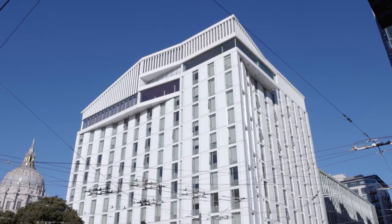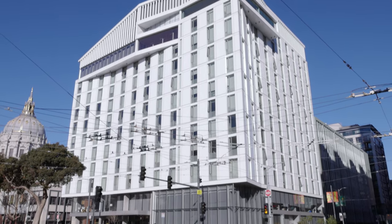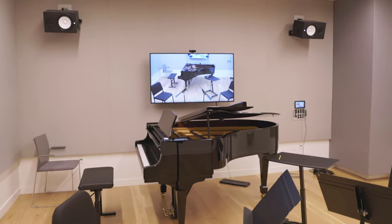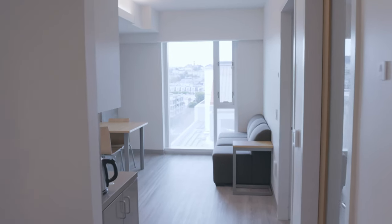It is a vertical campus of 12 floors with breathtaking performance spaces, practice rooms, dining, event spaces, and dorms.